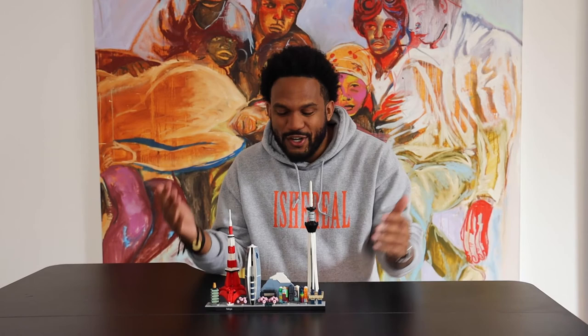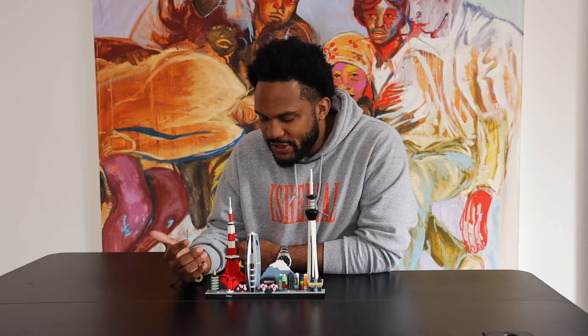I'm excited to try out more of the architecture series — it's just a really cool thing to see it all come together and remind you of the places you've been, but also the places you want to go. Thanks Lego, and stay tuned for the next one.